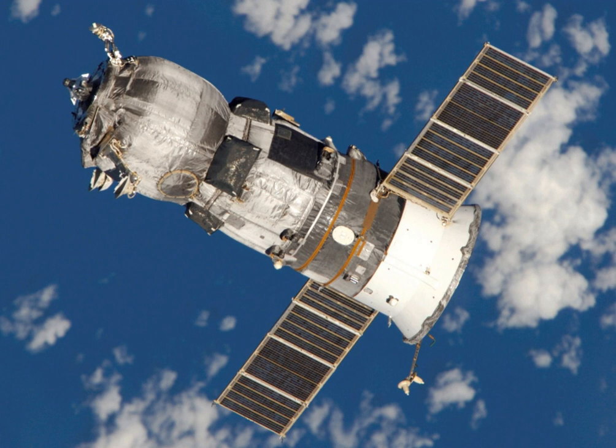ARCTUS was planned to be launched by an Atlas V rocket. Its pressurized cargo module would return to Earth and be recovered with a mid-air retrieval operation.